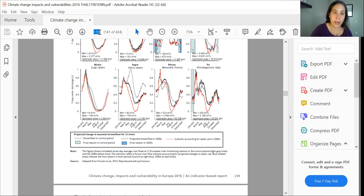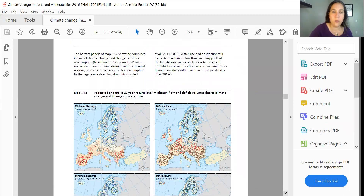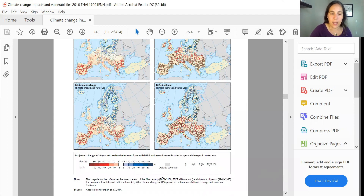Let's move on to page 148 and look at our water deficit projections. We're looking at a different timescale here — the end of the 21st century, 2071 to 2100, versus the control period where they gathered data from the 1960s to the 1990s. We're looking at changes in the minimum flow of a river, kind of where it bottoms out in the summer, and where you don't have enough water for regular use.